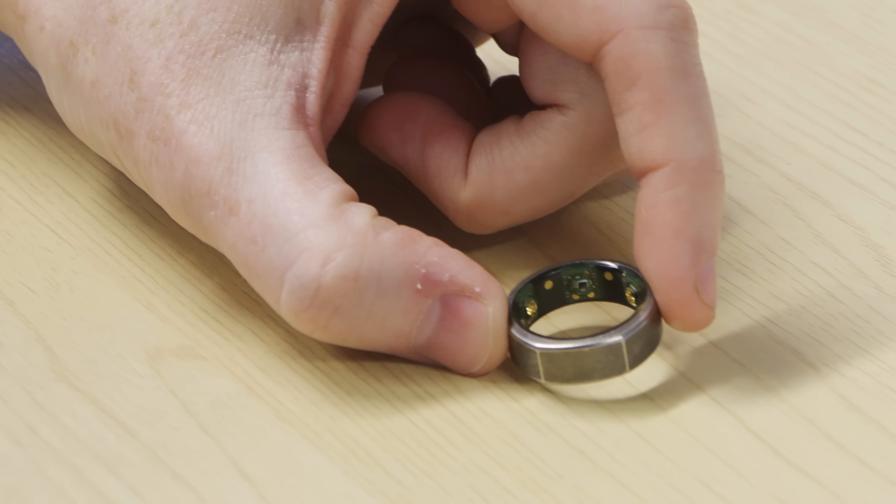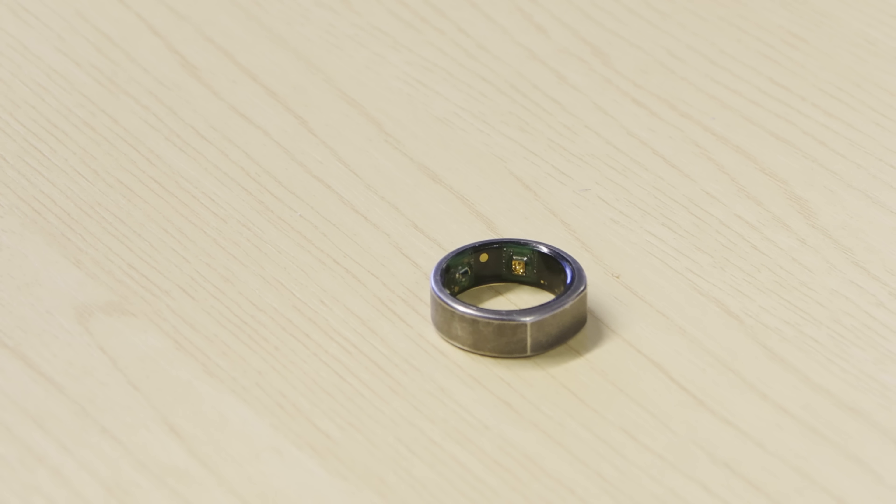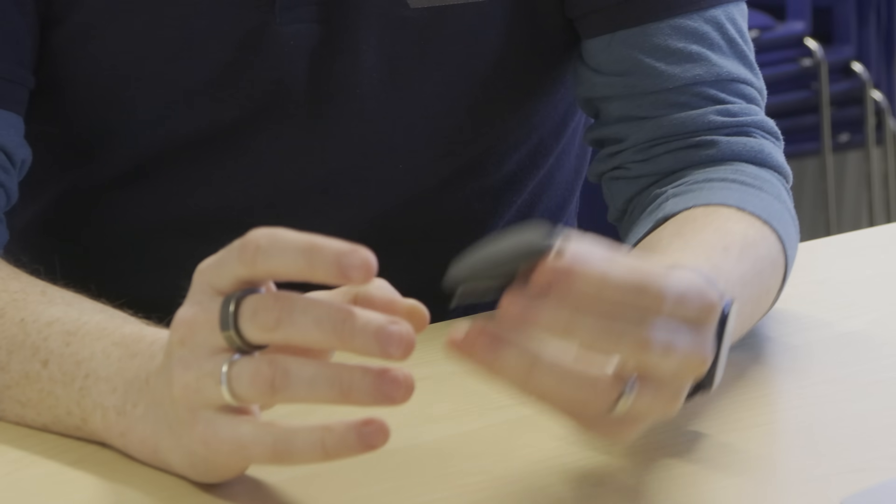What are the battery implications of a ring like that? This one used to last about a week, and you'd just charge it by the bed every now and then. Now it's a few years old, the battery life isn't lasting as long and I have to charge it more often. One thing you don't get without a screen is a low battery warning — this ring doesn't tell me it's running out, so you have to check the phone periodically.